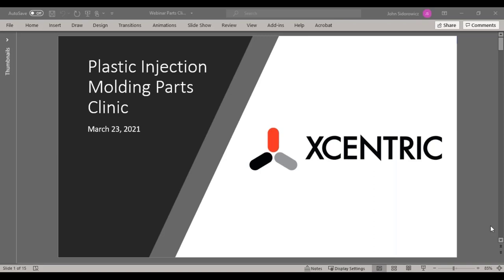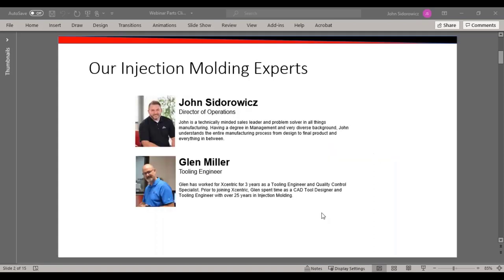Hello and welcome to our plastic injection molding parts webinar, featuring our speakers John Sidorowicz, our Director of Customer Success, and Glenn Miller, Senior Tooling Engineer.